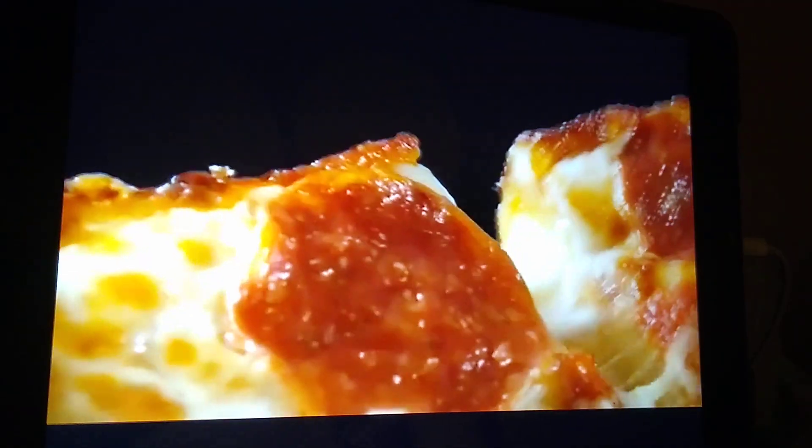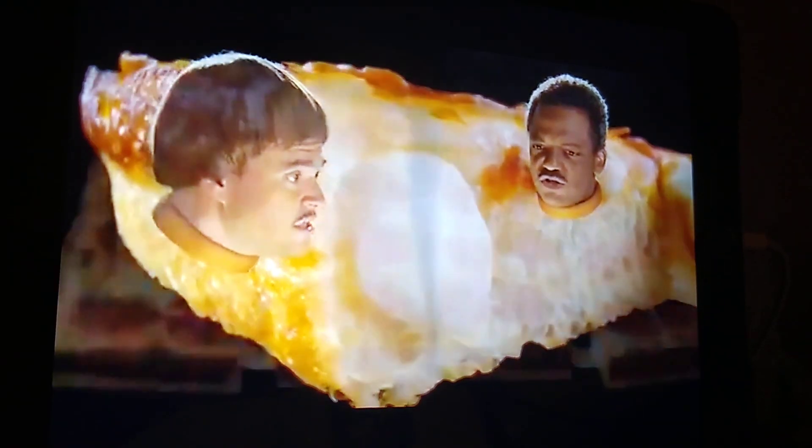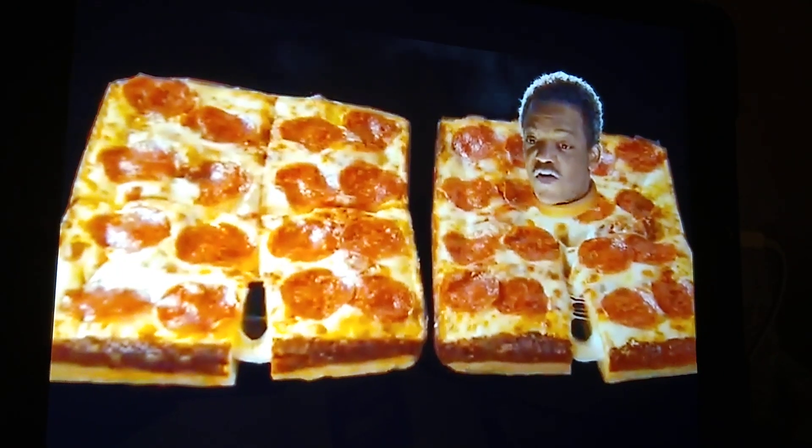They put the cheese in the crust? Shhh! No, but they put cheese in the— Shhh! Just take it all in.